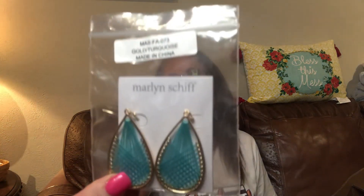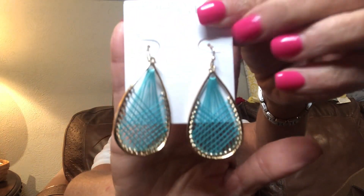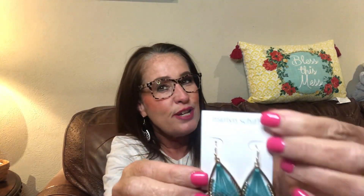In my FabFitFun box I actually had two pairs of earrings. The first set are so pretty — I love turquoise, it's a lot of what I wear, and I love the gold around this turquoise. A lot of times you'll see turquoise and silver, but I thought these were just gorgeous with the gold around them. These are by Marilyn Shift — I think I've gotten a few other earrings from this brand. Great earrings.